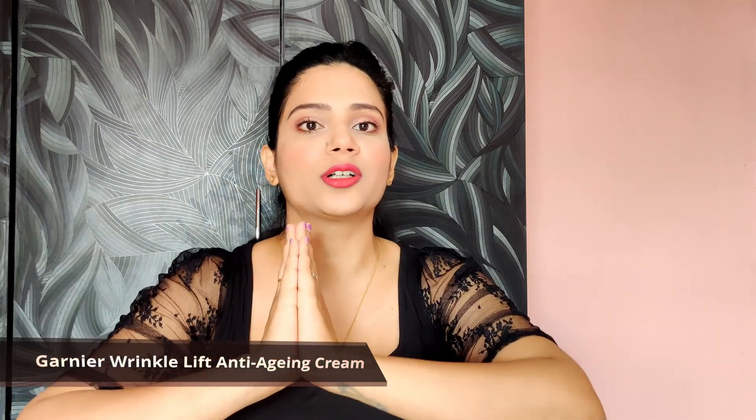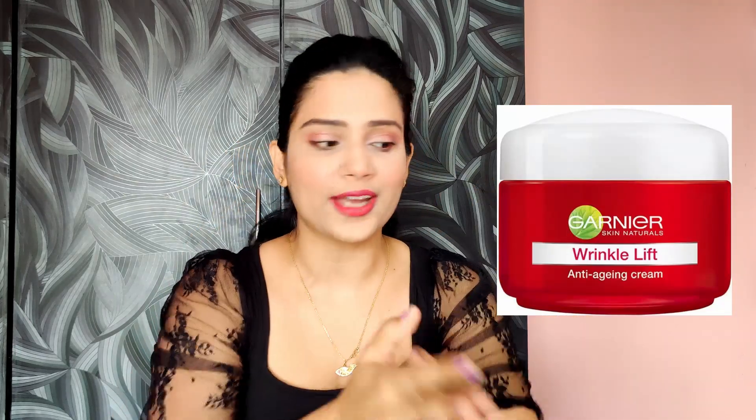The first product is the Garnier Anti-Age Wrinkle Lift Cream. I have used this product so much — I don't have it right now because it ran out and I moved on to something else after using it for a very long time. This product is priced at rupees 260, and right now it's on sale on Nykaa's Hot Pink Flash Sale for rupees 208.